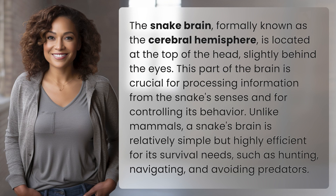This part of the brain is crucial for processing information from the snake's senses and for controlling its behavior. Unlike mammals, a snake's brain is relatively simple but highly efficient for its survival needs, such as hunting, navigating, and avoiding predators.